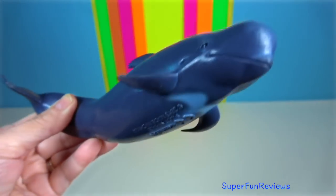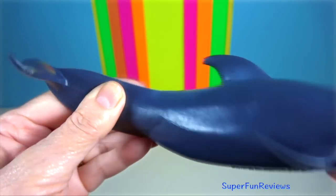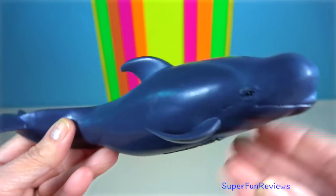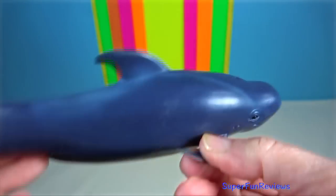Pilot Whale — they feed primarily on squid. They are highly social and may remain with their birth pod throughout their lifetime.